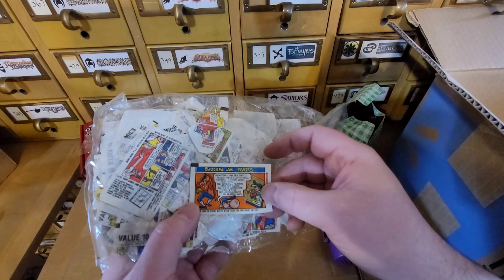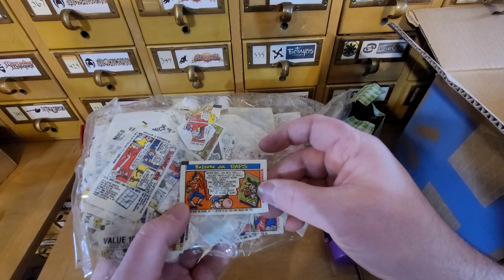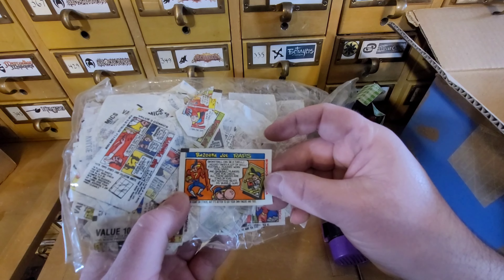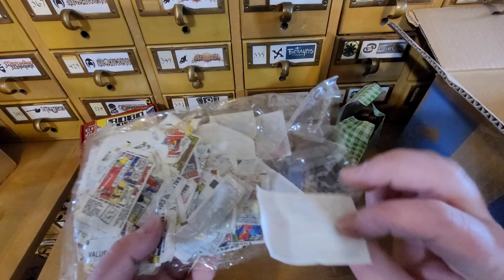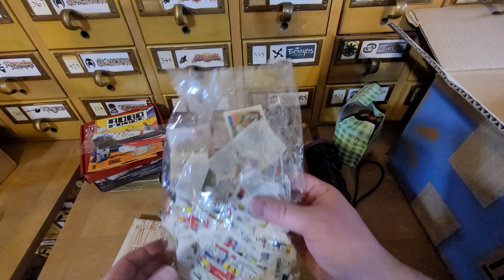Bazooka Joe: Basketball can be a thrill, hockey takes a lot of skill, football players work really hard, and baseball players pose for cards. All the games are tons of fun, but nothing beats my bubblegum. I can't believe he saved all these. I bet I could do something with this - like do some kind of artwork on the wall so you can look at them.